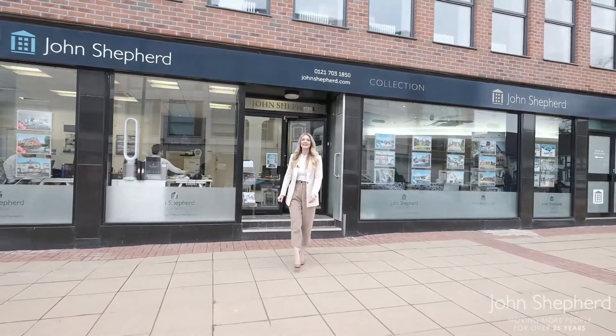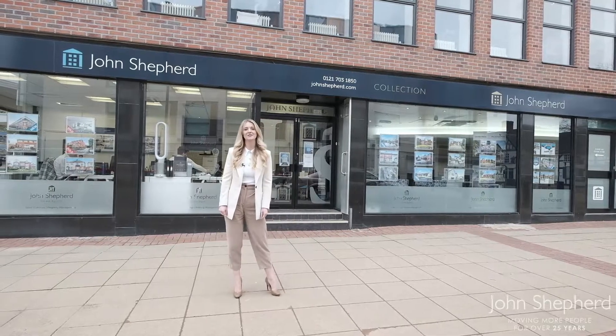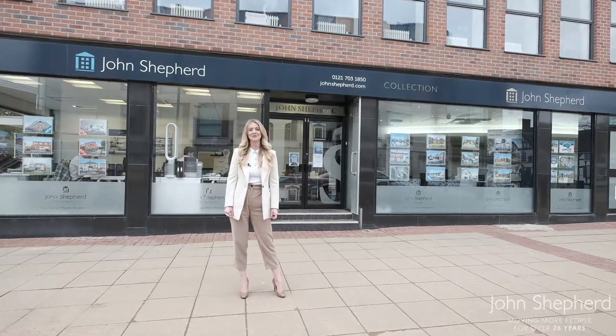If what you've seen today has intrigued you and you'd like to find out more about this beautiful area, please do call us on 0121 703 1850 or email us at solihull.johnsheppard.com.